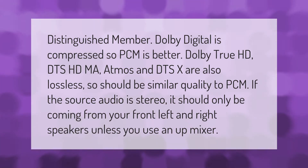Dolby Digital is compressed, so PCM is better. Dolby TrueHD, DTS-HD MA, Atmos, and DTS:X are also lossless, so should be similar quality to PCM. If the source audio is stereo, it should only be coming from your front left and right speakers, unless you use an up-mixer.